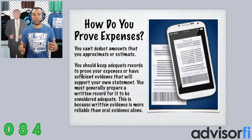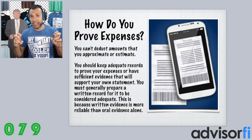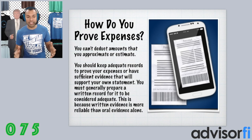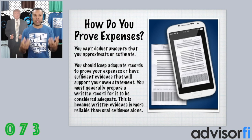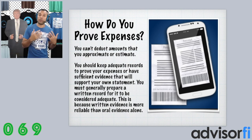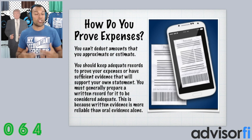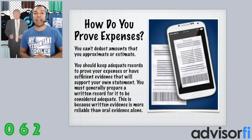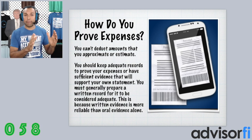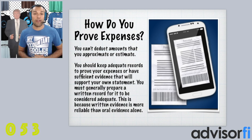So how do you prove expenses? You can't deduct any amounts that you approximate or estimate — estimating or approximating deductions or income is not going to work with the IRS. Generally speaking, you have to prepare a written record for it to be considered adequate, because written evidence is more reliable than oral evidence alone. Now, the IRS does allow for oral evidence — which is pretty amazing, and I don't think you've ever heard that from a tax professional — but written documentation like receipts or paper documents are more adequate. The IRS does also accept oral evidence as well.